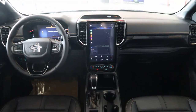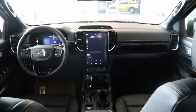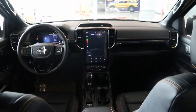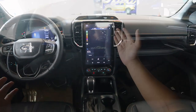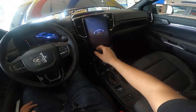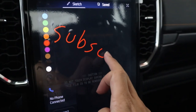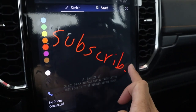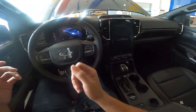Inside the Wildtrak 4x2, it looks almost exactly like the Ranger Wildtrak 4x4. Like the Wildtrak 4x4, this also gets a 12-inch vertical screen with Apple CarPlay and Android Auto. The main difference here is that this doesn't have a 360 camera, which you get on the Wildtrak 4x4.